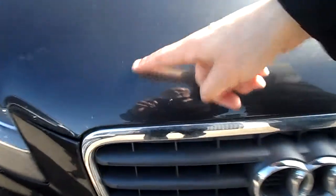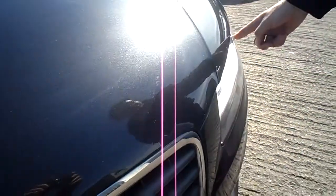On the bonnet, a couple of small scratches, a chip, and also a scratch in front of the light there.